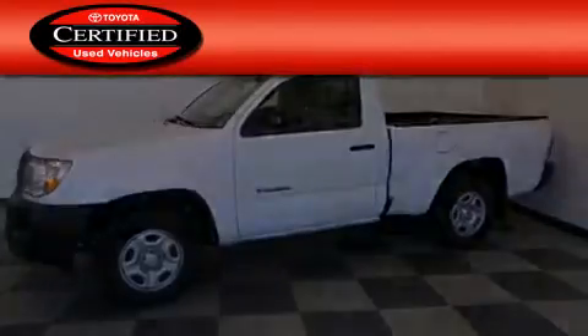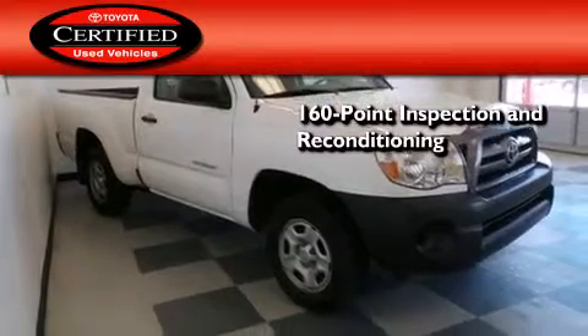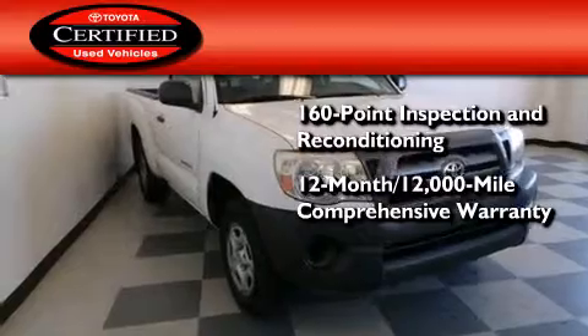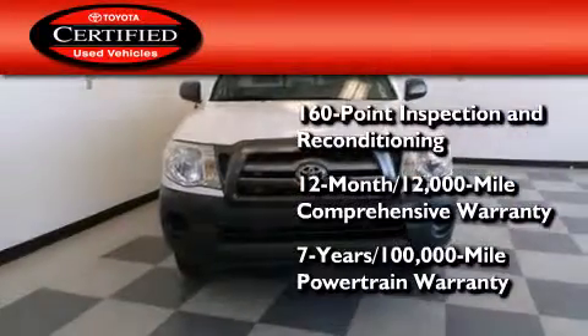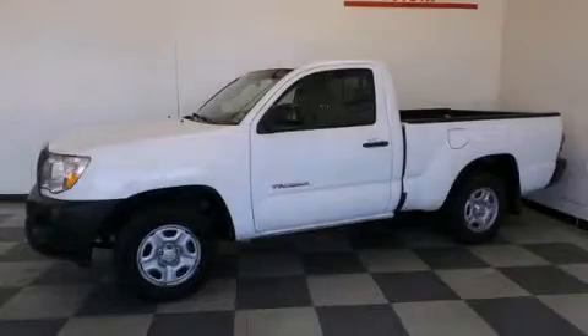Toyota's certification includes a 160-point inspection and an extensive reconditioning process, plus a 12-month, 12,000-mile comprehensive warranty and a seven-year, 100,000-mile powertrain warranty. Contact us today and schedule your opportunity to see this automobile in person.